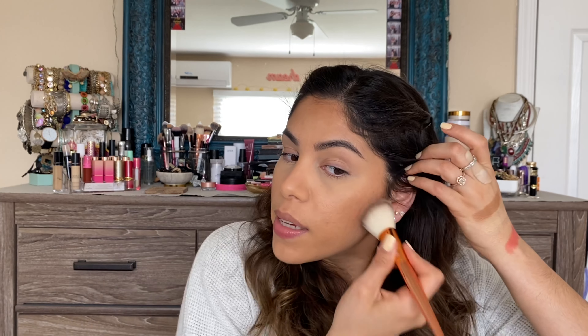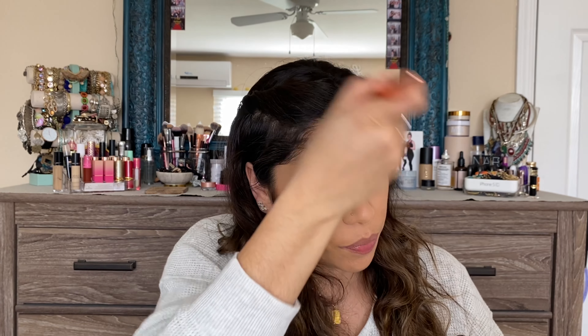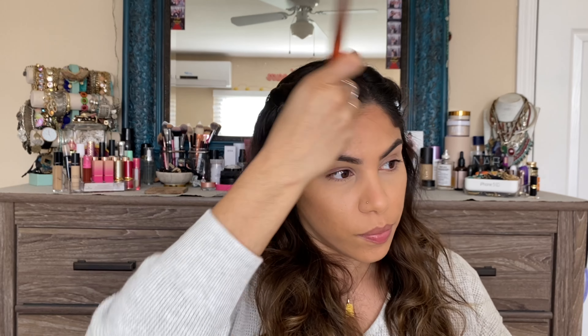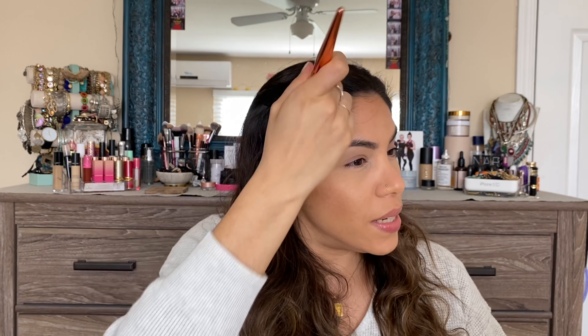I did have a little bit of cream contour underneath. However, I didn't powder my face — I actually forgot to do that. I usually do powder my face, so just take that into consideration. But overall it is a matte bronzer — there's no sheen or shimmer in it. It blended nicely. I'm not seeing any patches or areas where it didn't blend. So pretty good so far.